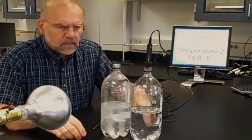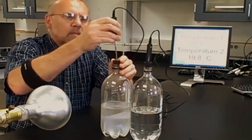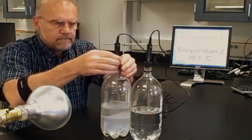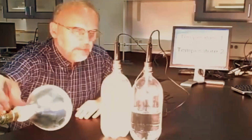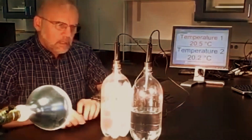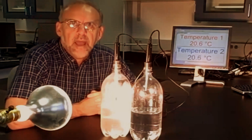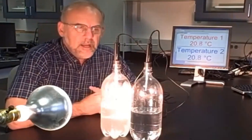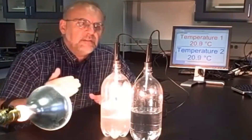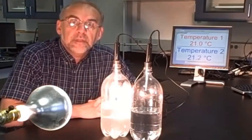I'm going to put the stopper on here and stick my temperature probe in — tight. Now I'm going to turn the lamp on and observe the temperature for an hour. I'll shut this video off and turn it back on, and we'll see what the effect on the temperature of the gas in each bottle is. Stay tuned.